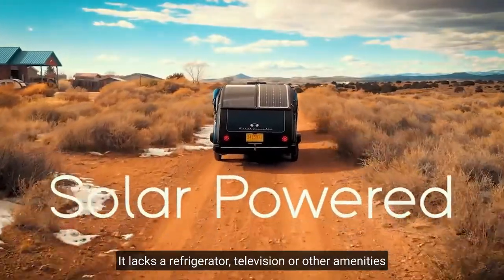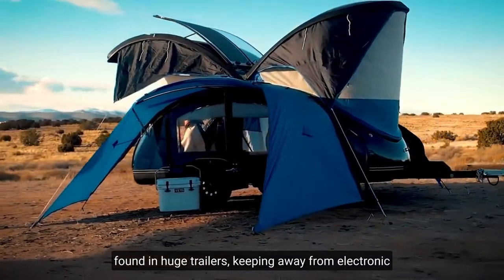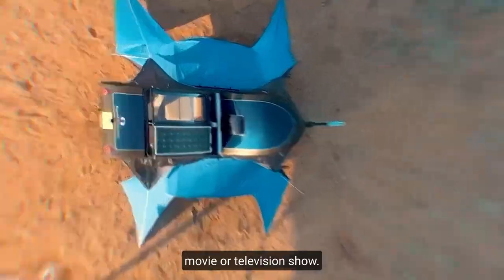This model will appeal to individuals who wish to escape the city's hustle and bustle. It lacks a refrigerator, television, or other amenities found in huge trailers, keeping you away from electronic devices and closer to nature, because sitting around a campfire is much more enjoyable than watching another movie or television show.